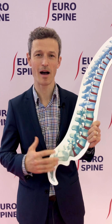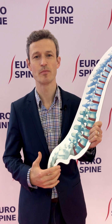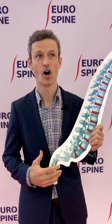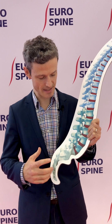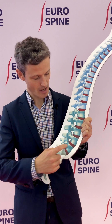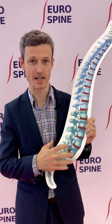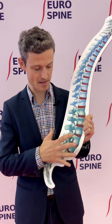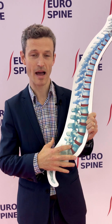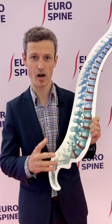Hi, so I'm going to talk about disc degeneration, which is often a symptom that happens particularly in people under 40 years of age. As I'll show you on my paper spine model, the disc between the bones in the lower back particularly can slip out and cause some back pain and can sometimes cause leg pain as well.